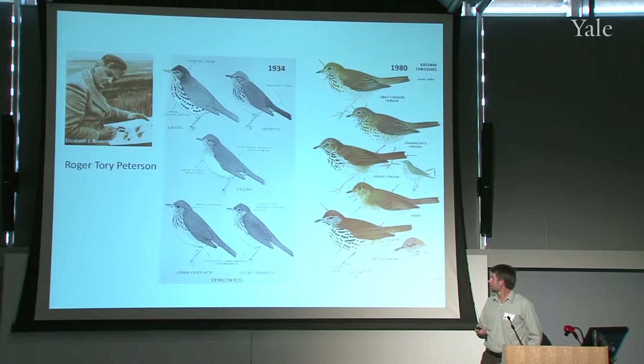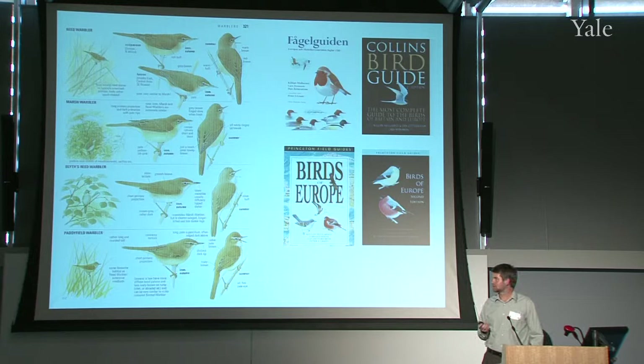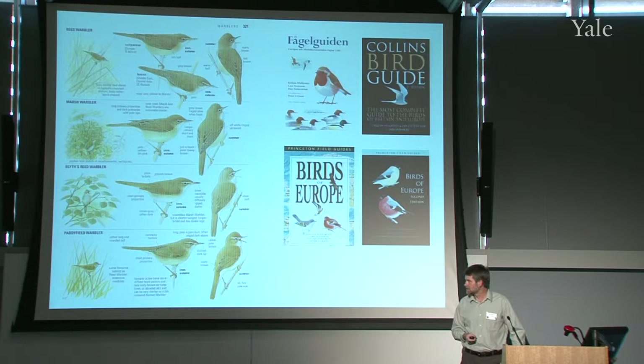I actually prefer the other system, and I was really happy to see it come back with the publication of some of these new-generation field guides for Europe and North America. This is my most favorite field guide — it's actually a work of two Brits and two Swedes. Killian Mullarney and Dan Zetterström are the artists, and these are people who earn a lot of respect for spending a lot of time in the field, knowing the birds extremely well and being extremely familiar with the techniques to depict them.